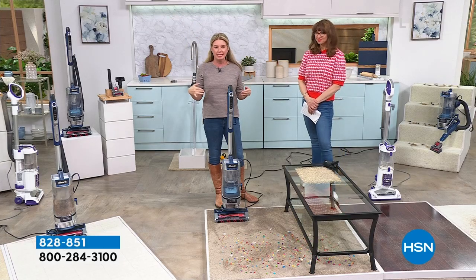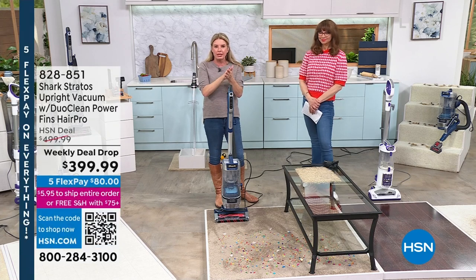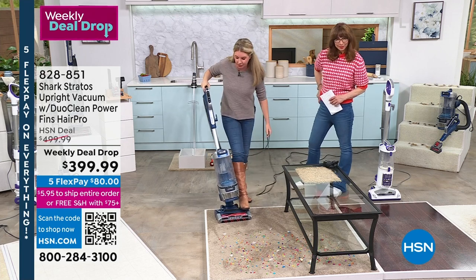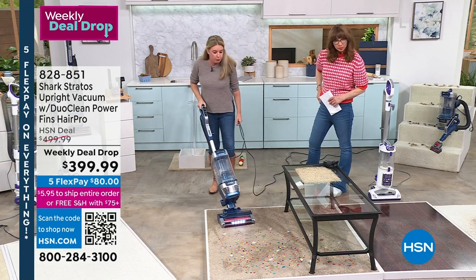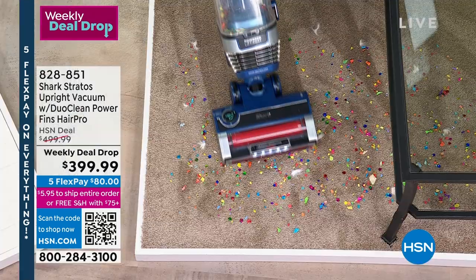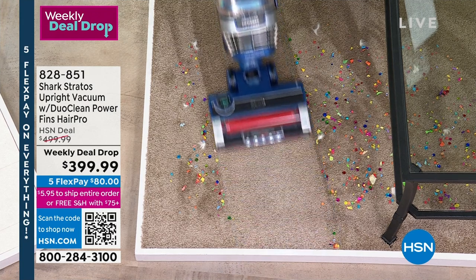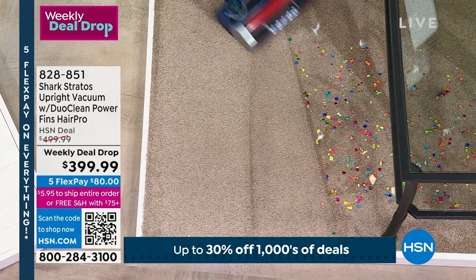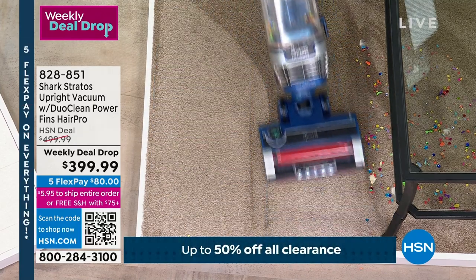Every single bell and whistle is on this vacuum. Look at the extra large canister. There are three different modes: hard floor mode, high pile mode, and medium pile mode. With one pass — look at that.